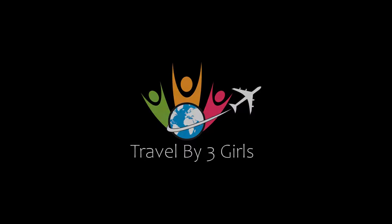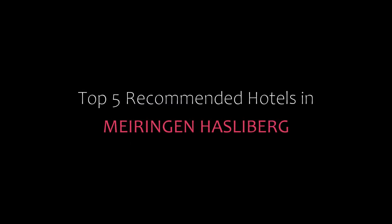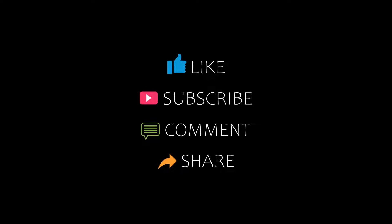Hello, welcome back to our channel. You are watching a new video of top recommended hotels. Please subscribe to my channel and don't forget to like, share, and comment. Let's start the video.